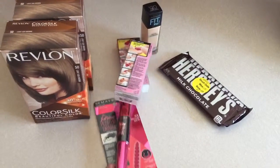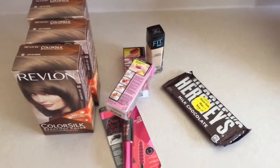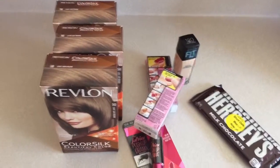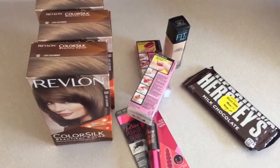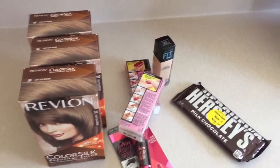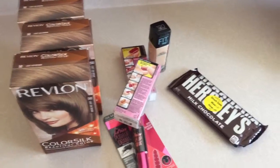Hey everybody! I have a really quick Walgreens beauty haul. I went there to get hair dye and I had some coupons going in, but I didn't end up using the coupons on the hair dye. I had some other coupons and in-store sales that turned out to be really good deals.